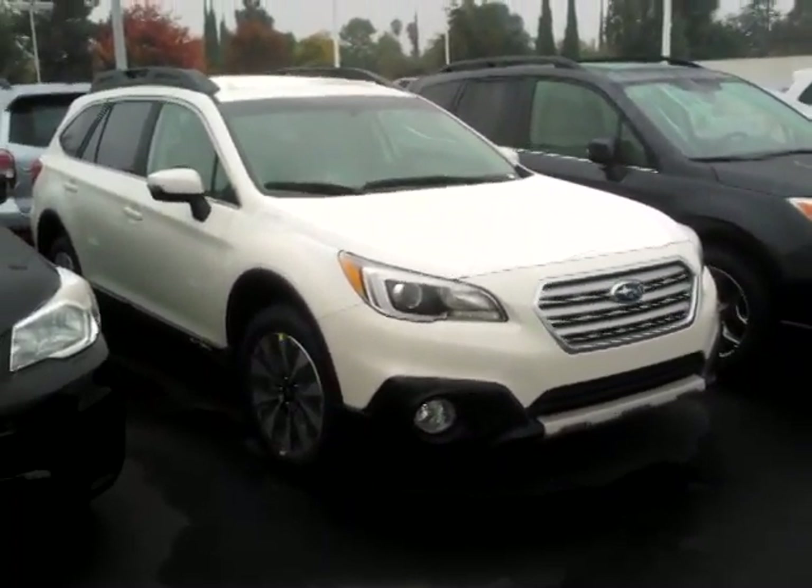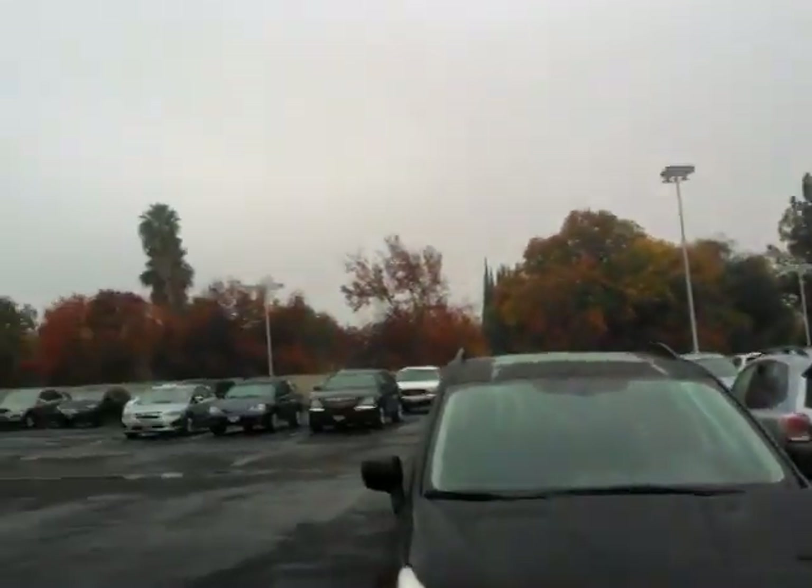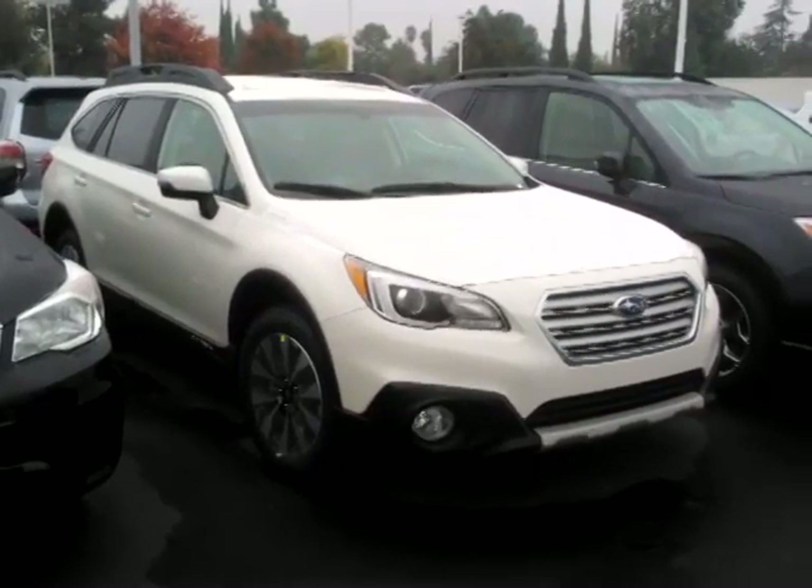Ed Monson, Internet Sales Manager and Costco Auto Representative here at Subaru in Fresno. A wonderfully foggy, misty morning here. We met last night and I thank you for your reply to my email today.